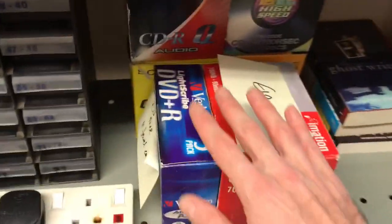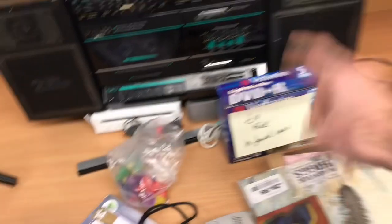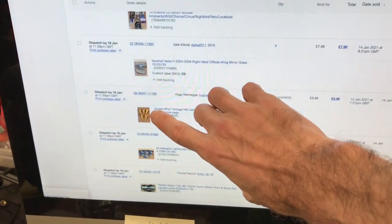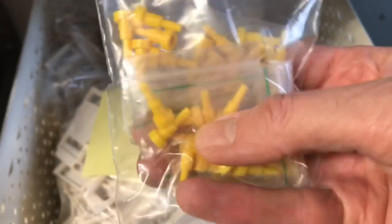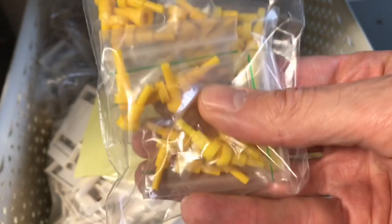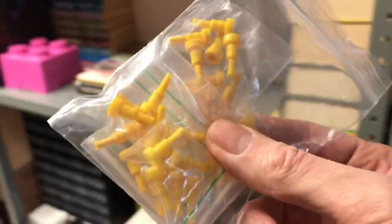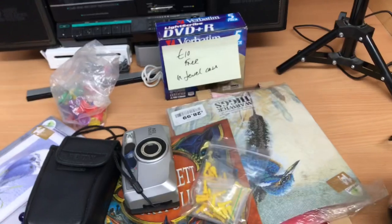I listed a load of sealed media and these Verbatim DVDRs have gone — not for a lot, went on offer at £7 a pack. After shipping there's not much in it but happy to move them. I've also been listing board game spares and we've sold the first pack of these pegs to go with vintage Guess Who — five in a pack, listed at £5, went on offer at £4.